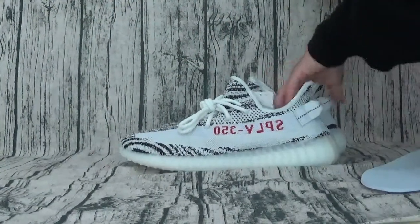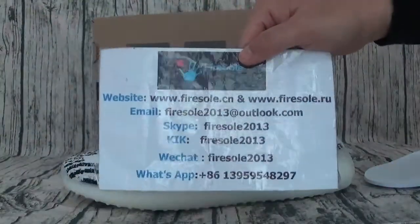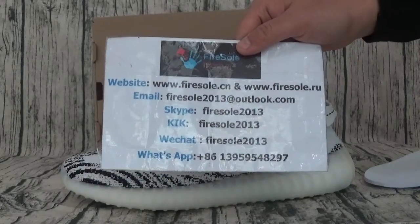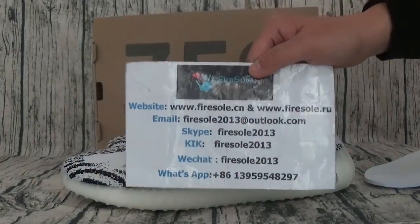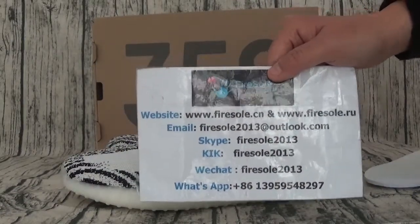If you like these shoes, you can go to our website. This is information, it is on this website, firesole.cn. Please follow my channel, I will show you more shoes. See you in the next video, bye.